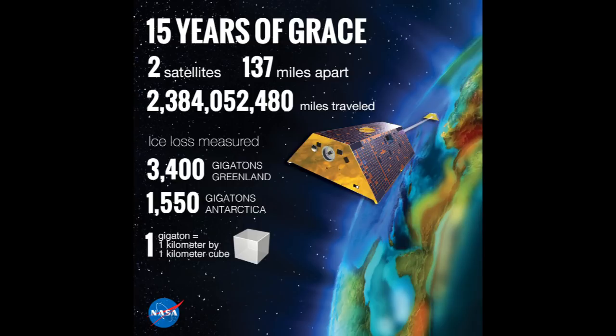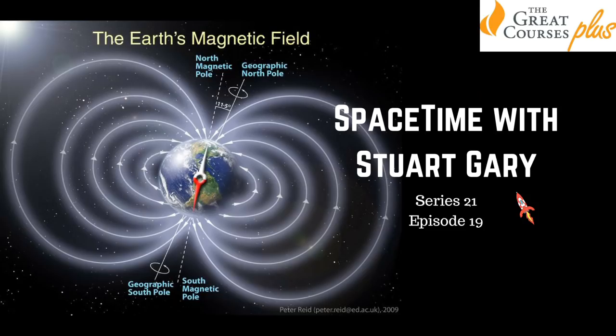That's Dr. Fred Watson from the Australian Astronomical Observatory speaking with Andrew Dunkley on the sister programme Space Nuts. And this is Space Time. I'm Stuart Gary.